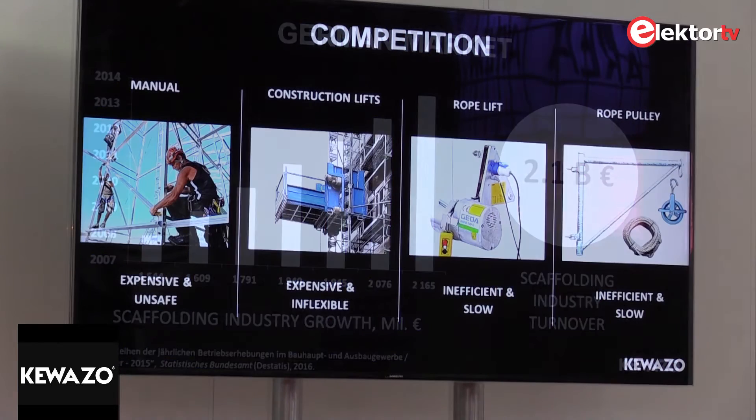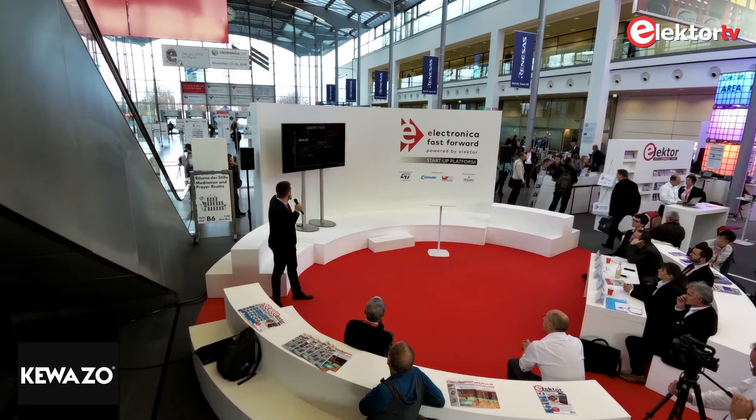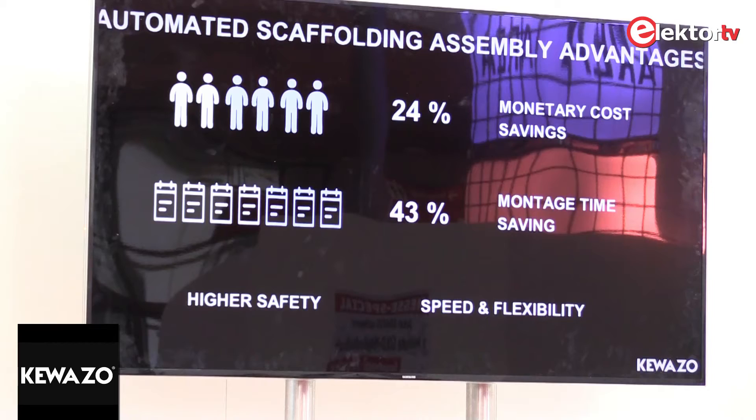Our competitors fall into two categories: manual assembly and mechanized assembly. Mechanized assembly can be divided into construction lifts, rope lifts, and rope pulleys. For users, the two most important considerations are safety and cost. Manual assembly is inexpensive but unsafe; mechanized assembly is safe but expensive. We offer a low-cost and high-safety-level solution.